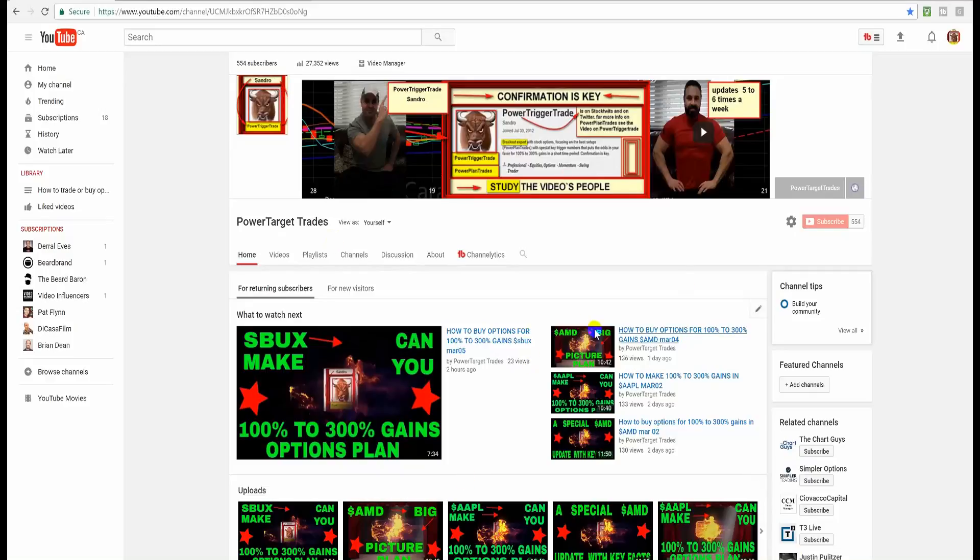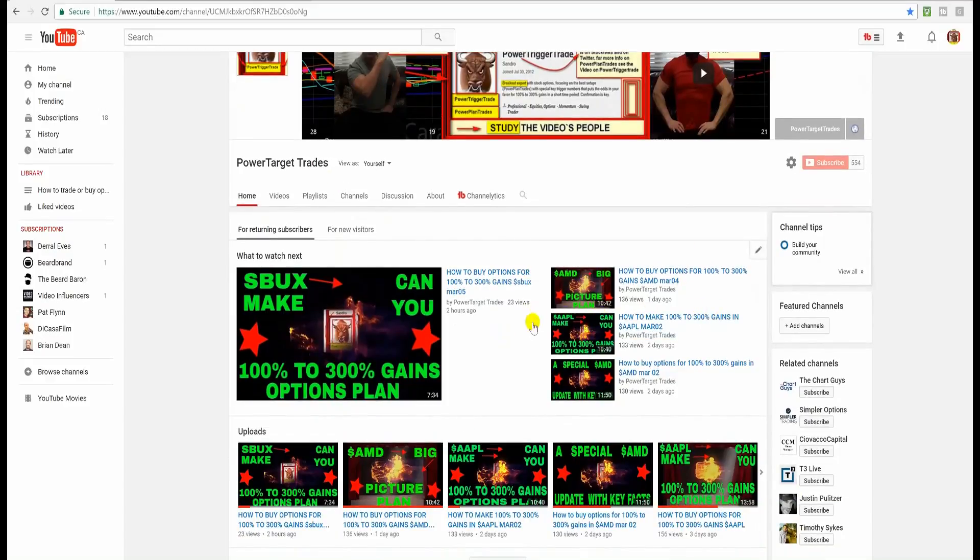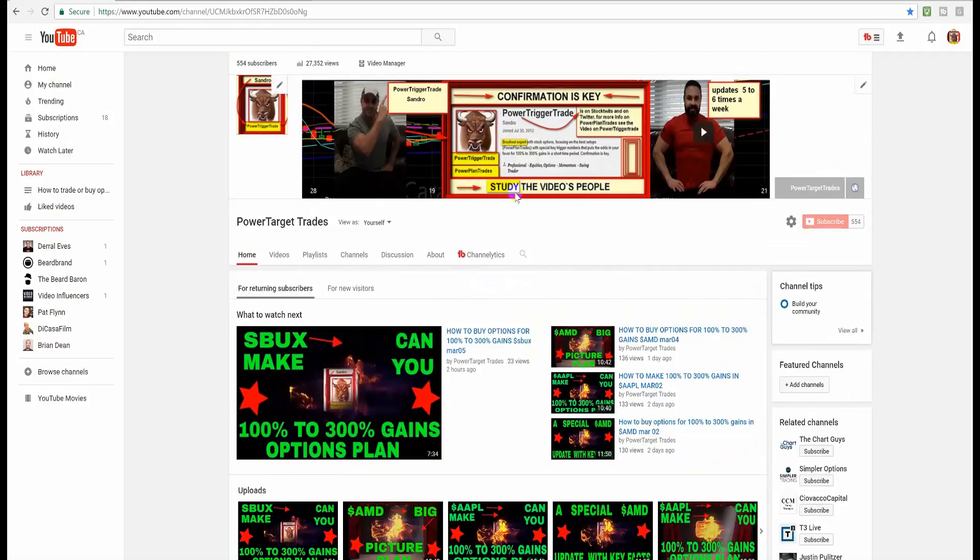Here we are at my YouTube channel. I post a lot of great plans. The new AMD plan is really good — that's a good longer-term idea. SBUX could be good too. I like Celgene as well on the power and pressure. It's about studying the videos — confirmation is key. I make updates five to six times a week. Subscribe to PowerTargetTrades — at the end of the video I'll explain how to subscribe easily. You can also find my PowerTargetTrades Twitter link, and I'm on StockTwits as well.